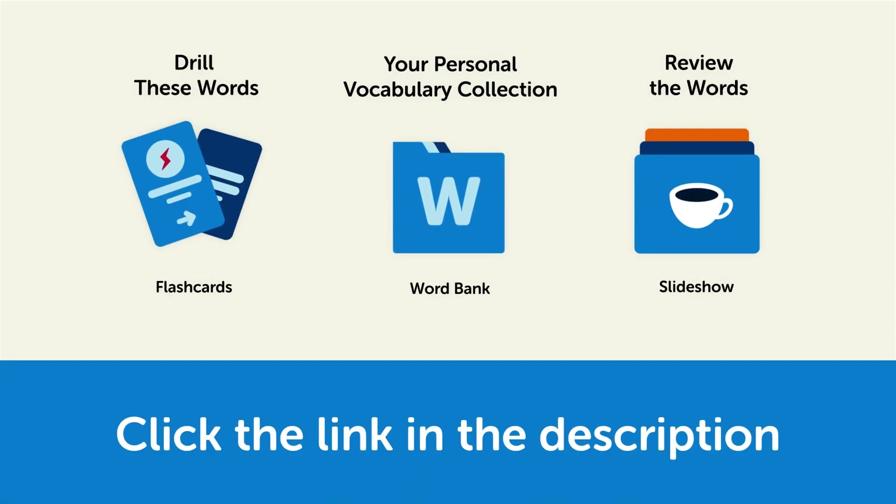Click the link in the description right now and sign up for your free lifetime account to get these lessons and study tools.